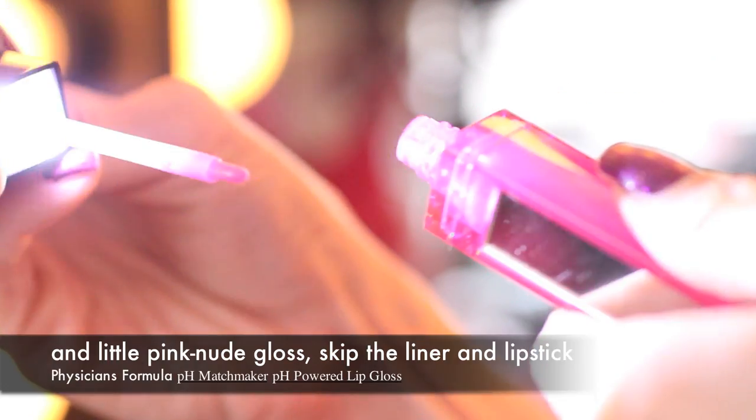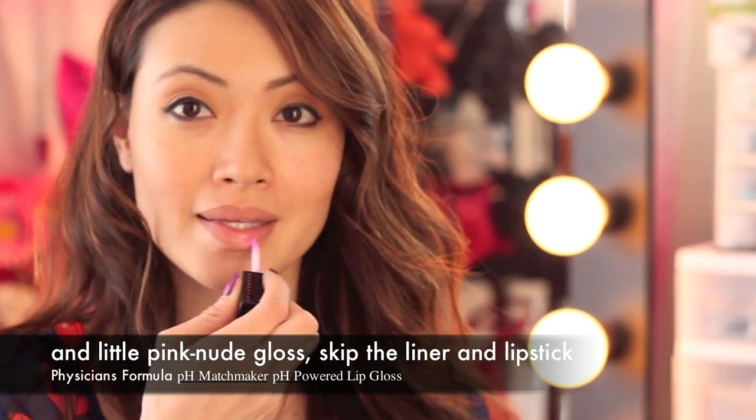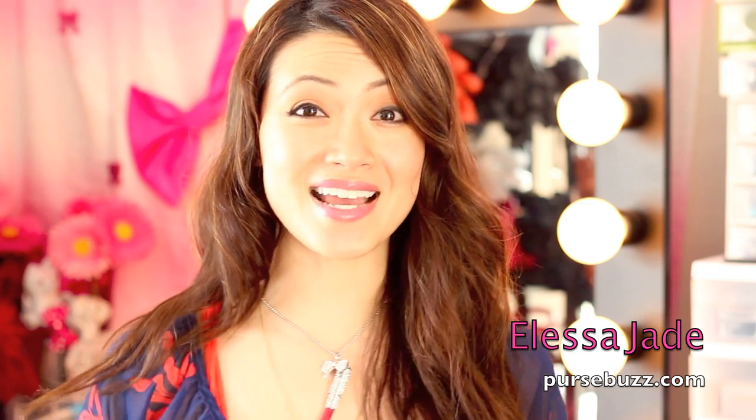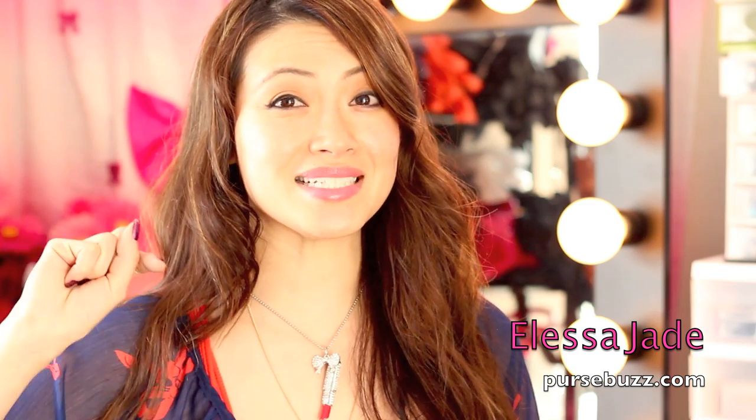Now for your lip gloss, you can use a nude or a soft pink. I'm going to be using the Physicians Formula Peach Matchmaker Peach Powder Lip Gloss. And that's it! It's super simple and quick. Thank you so much for watching — don't forget to enter by clicking like and commenting below.